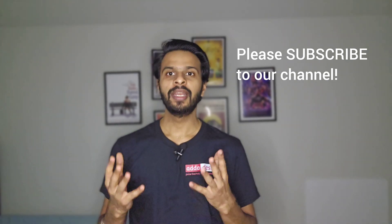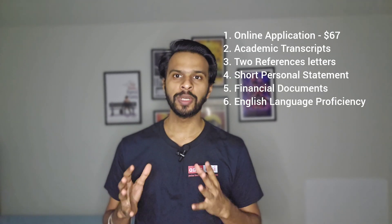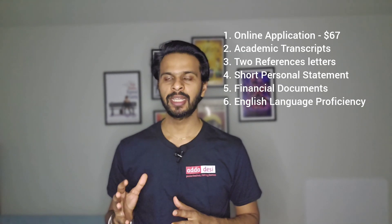Now let's start with the application requirements. There are a total of six application requirements at Portland State University: first, an online application that costs around $67; second, academic transcripts; third, two letters of recommendation; fourth, a short personal statement; fifth, financial documents; and sixth, your English proficiency test — that is your IELTS, TOEFL, or PTE score.